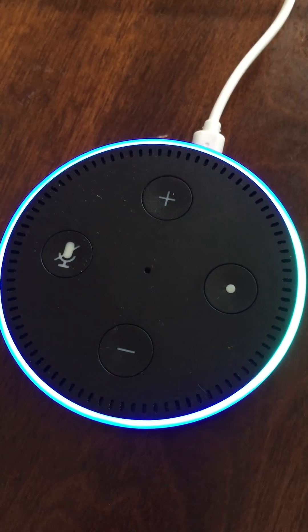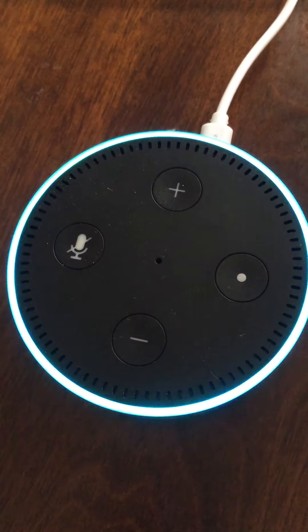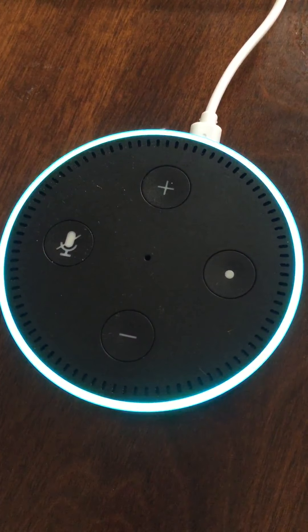Alexa, ask running stats to help. I can help you check Strava running activities. You can ask questions like: how long did I run in the past week? How is my latest activity? How many miles did I run yesterday? What are my recent activities?